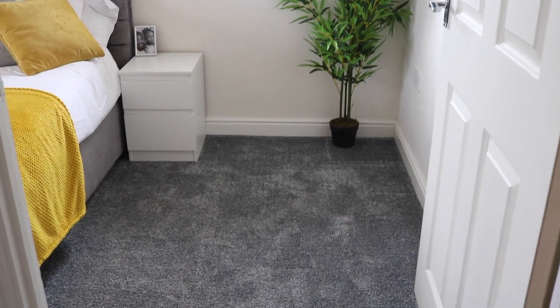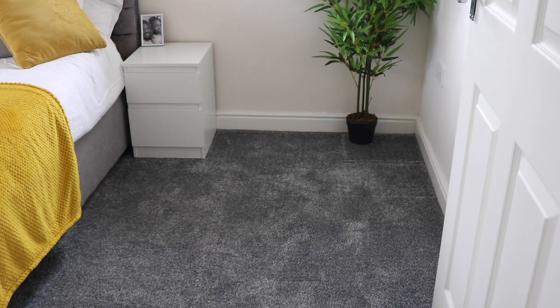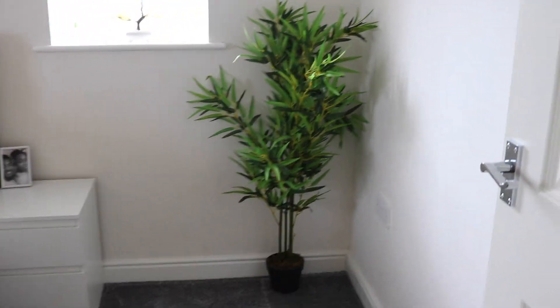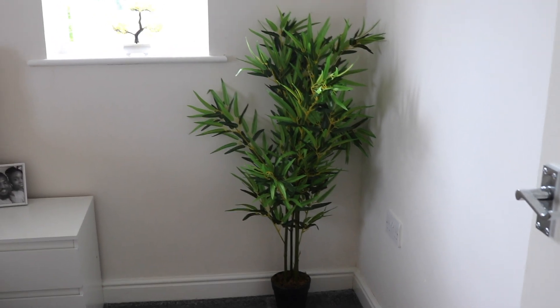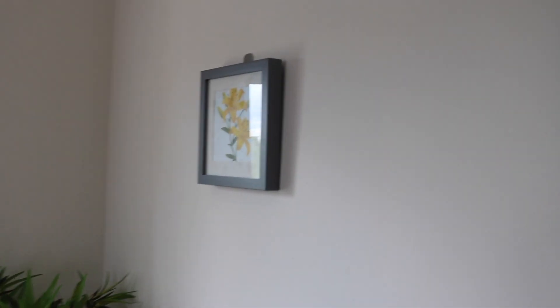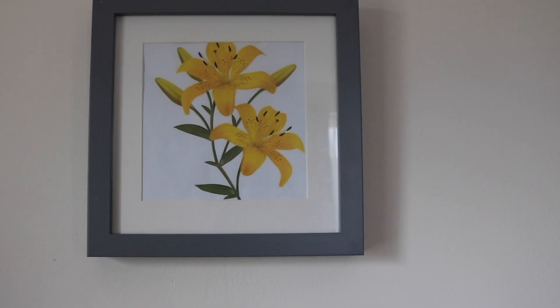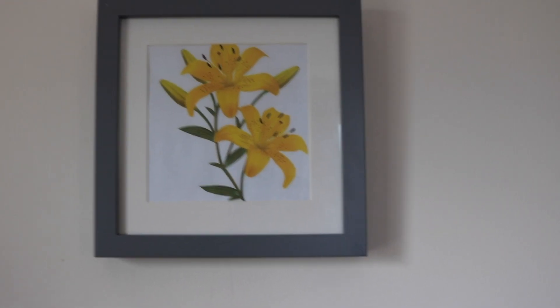So let's do a talk-through. The whole flat has been carpeted in gray carpet. This fake plant here was from Amazon — I'll put everything in the description box below. These picture frames were from Wilkinson's, and I didn't really have any pictures to put in them, so your budget queen here went on Google, looked for some yellow flowers, printed them off and put them in.